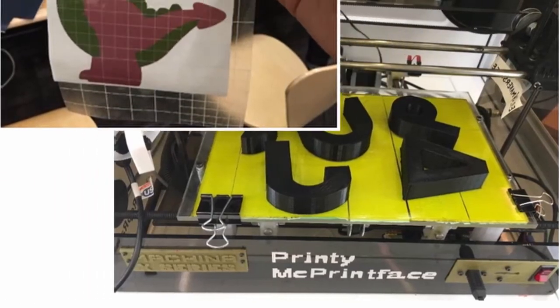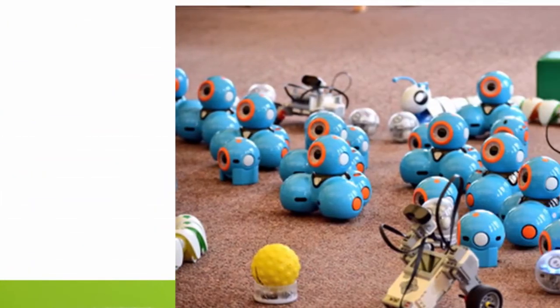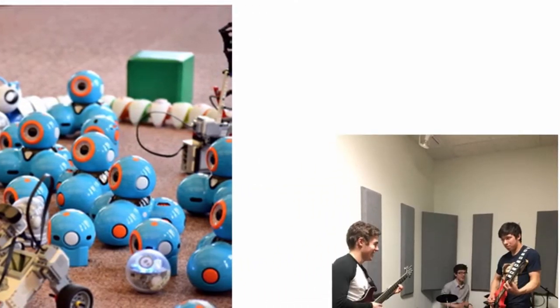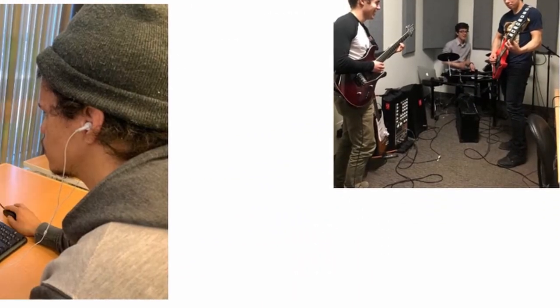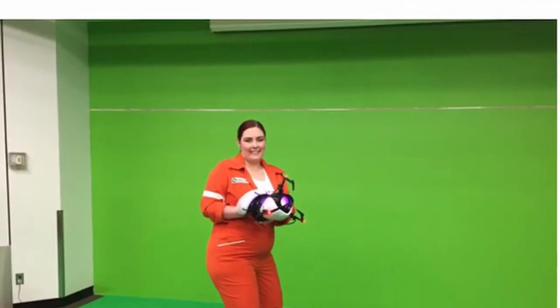In branches with makerspaces, you can access a variety of technological tools including 3D printers, vinyl cutters, robots, recording studios, IMAX for digital design, sewing machines, a book binding machine, and more. There are no limits to what you can create.